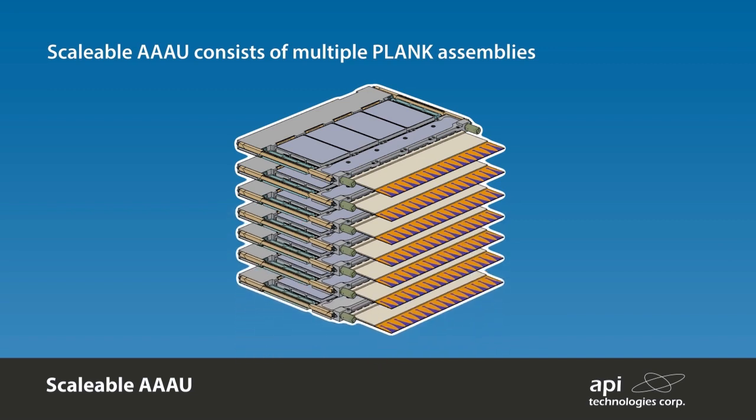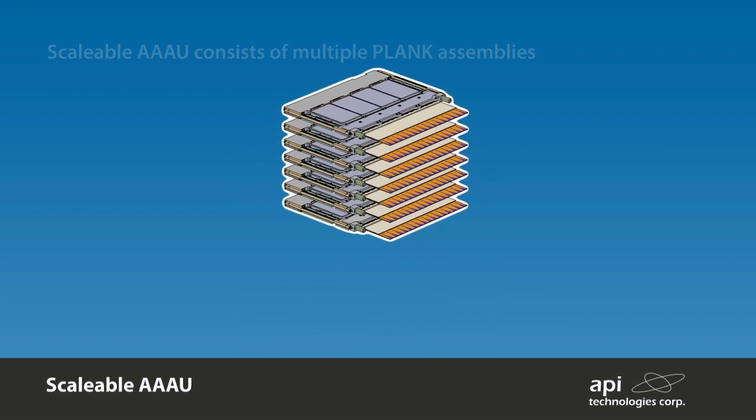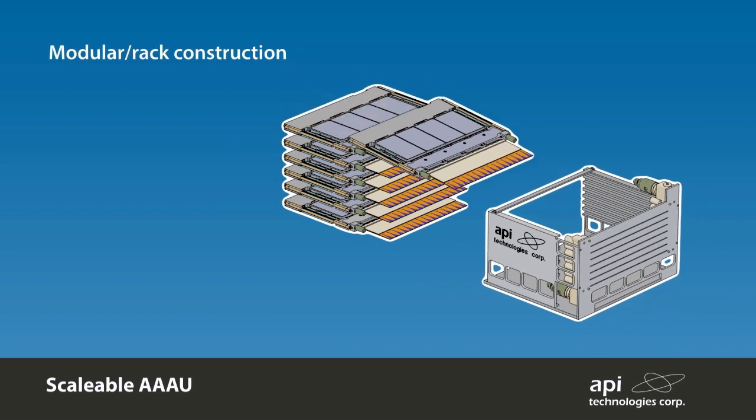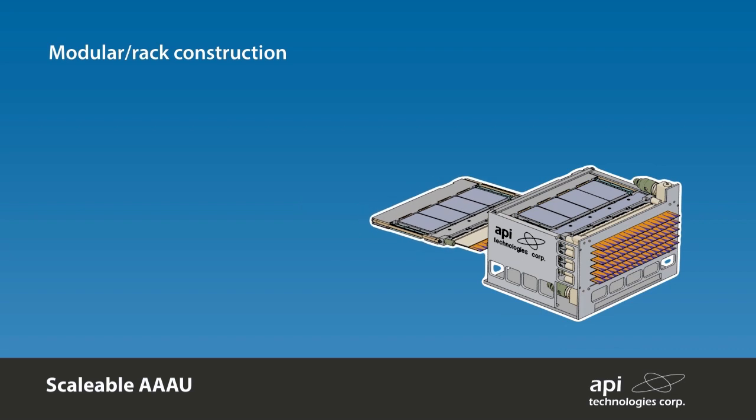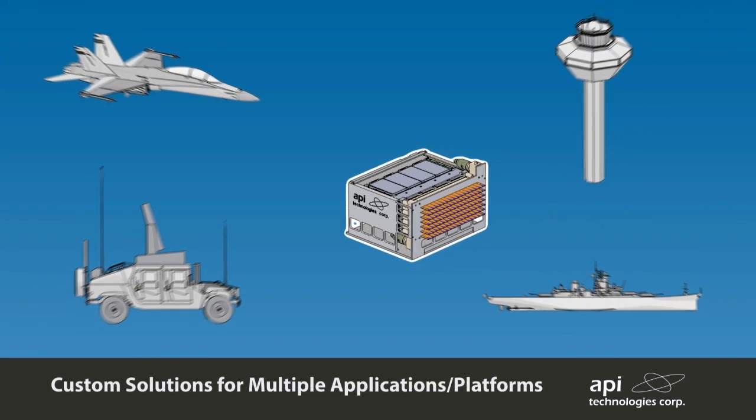Plank assemblies can comprise varying numbers of QTRMs in order to accommodate the required antenna shape and optimize the available aperture. The planks are inserted into a rack assembly to form a two-dimensional active antenna array, incorporating additional RF, DC control, and cooling distribution.